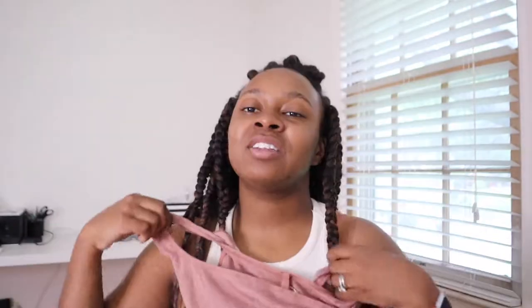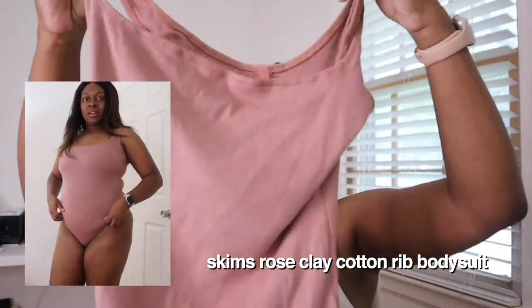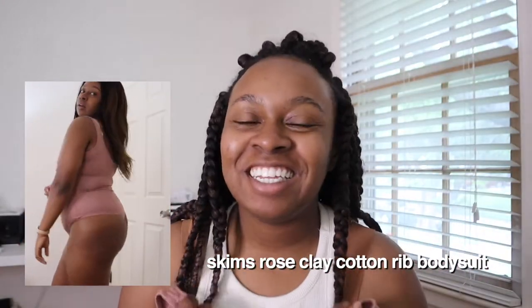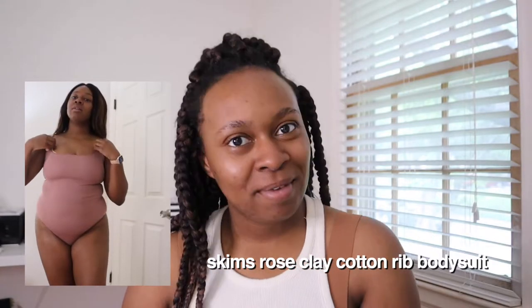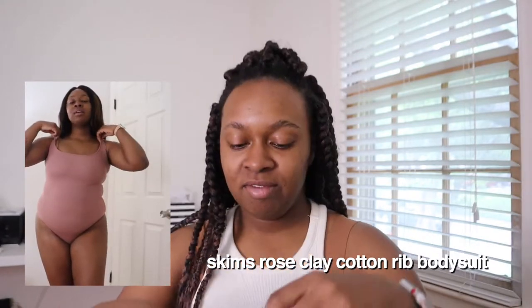Let me do my Skims first and then I'll do my thrifted items. On this side of the screen I will show y'all what they look like on, so you won't miss out on the try-on aspect of this haul. First we have the color called rose clay — it's a bodysuit. I've been waiting to get this color because every time I see it on their website I think it looks so pretty.